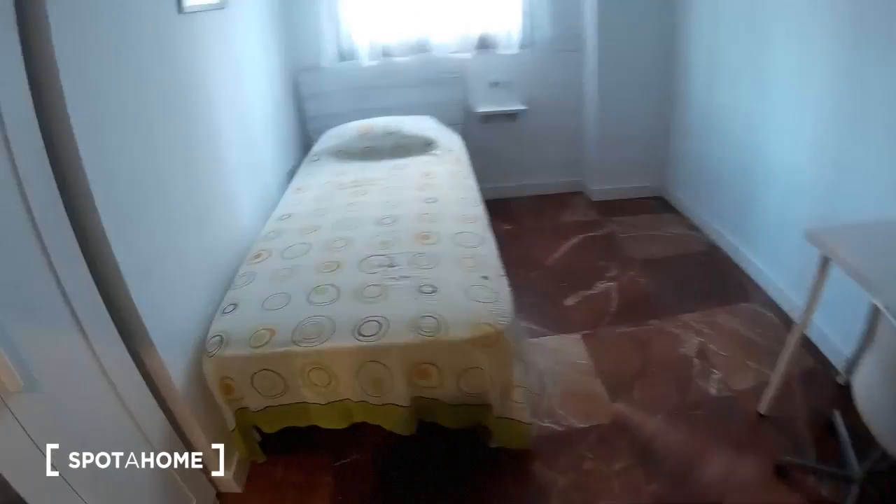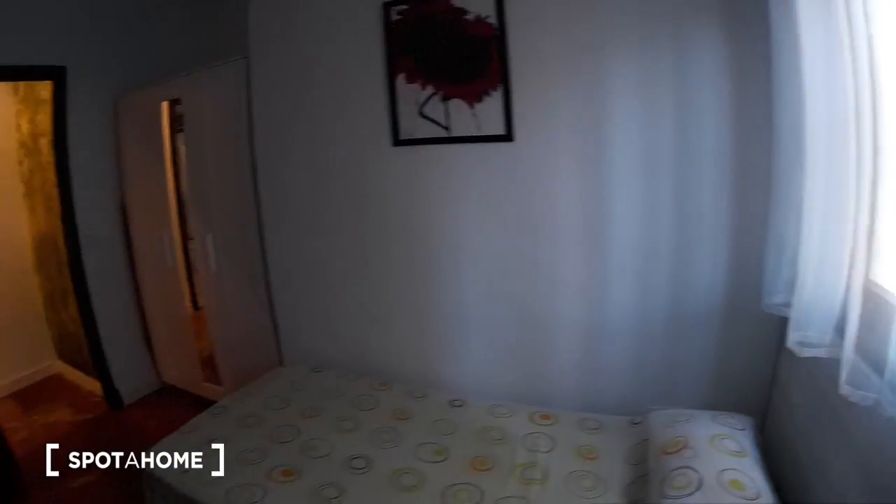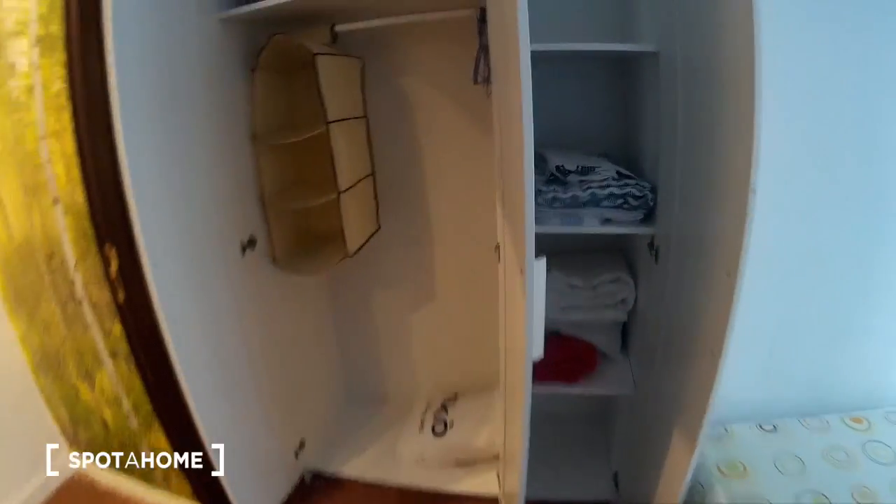Very important in Seville is the AC unit. So here we have the main door. To start, bedroom number one with a single bed. There is a chair and a lamp. I'm going to show you the view. There is a wardrobe here.